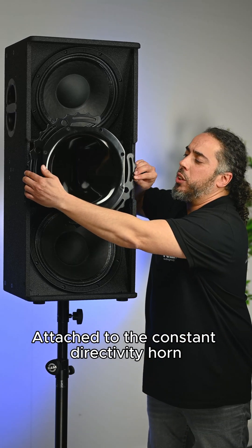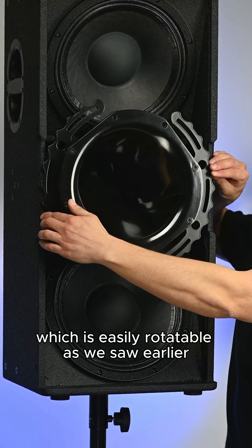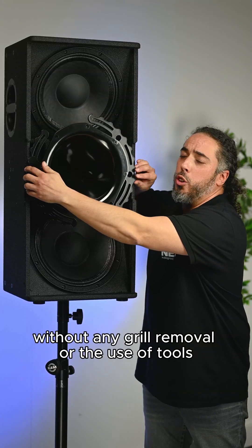Attached to the constant directivity horn, which is easily rotatable as we saw earlier, without any grille removal or the use of tools.